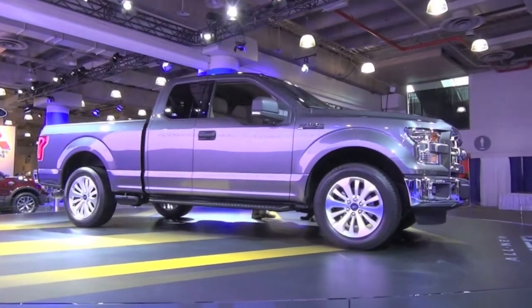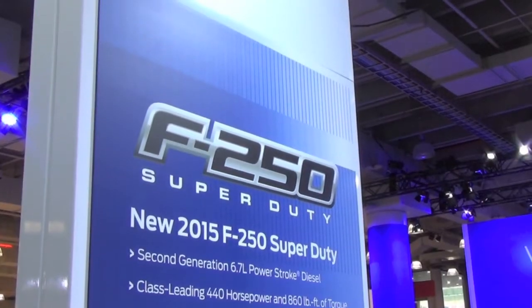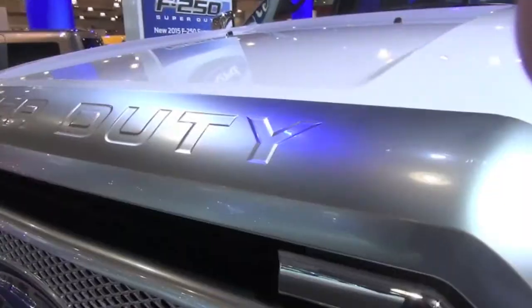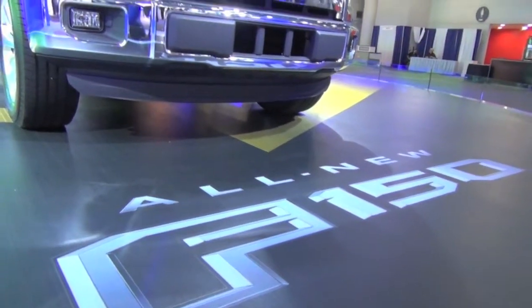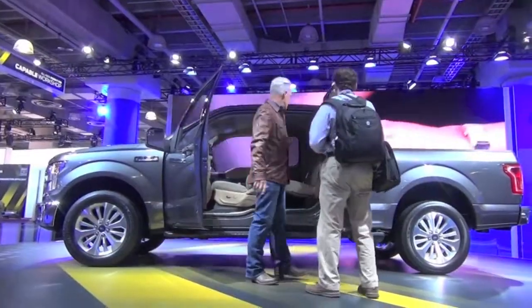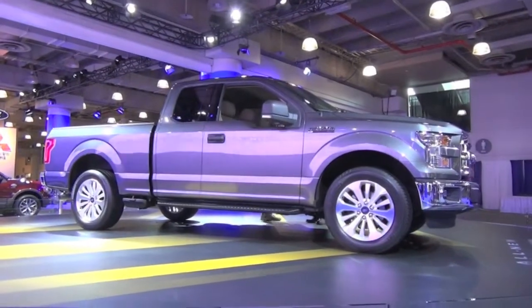I strolled over to my friends at Ford to check out their Super Duty trucks. The F-250 and F-350 aren't lacking for power, performance, or bling. And the new F-150 is a real head turner, and will no doubt continue to be the best-selling light-duty pickup in the world.